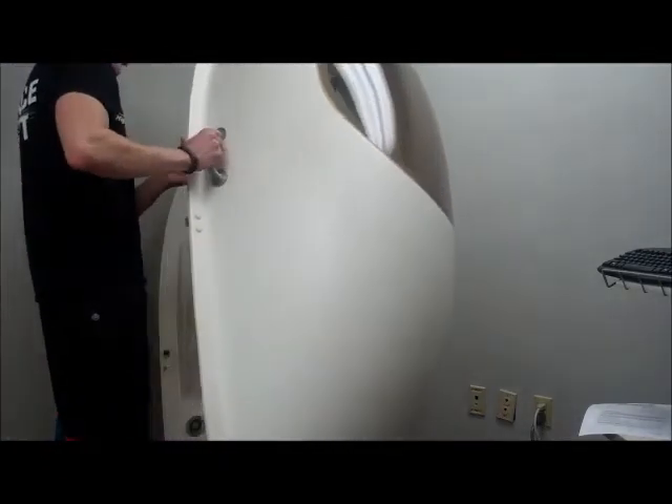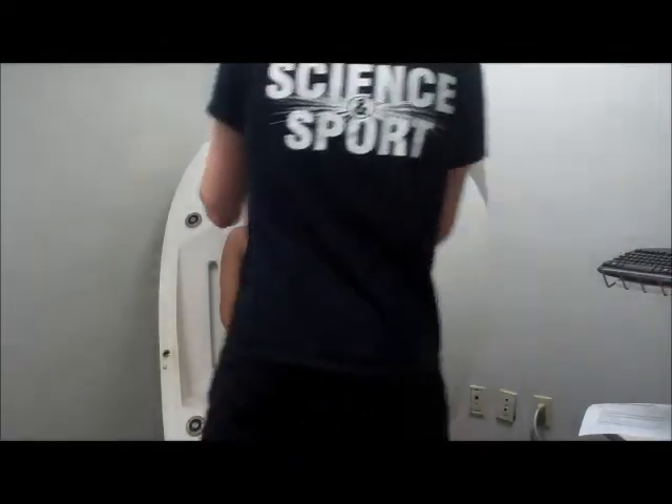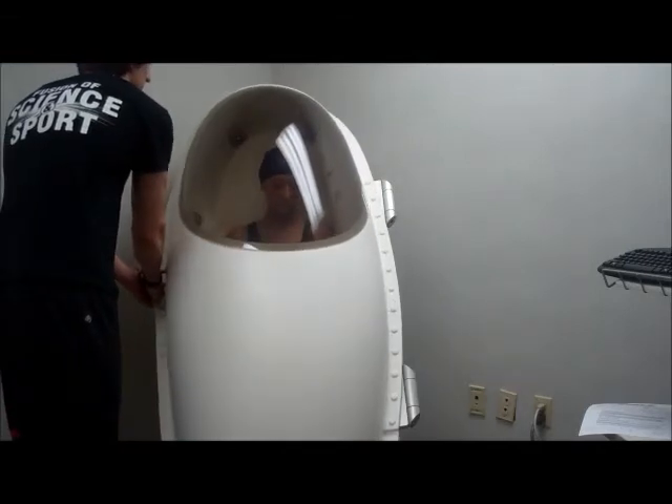Two consecutive tests will be performed. Each will last about 45 seconds, and your tester will open the door of the bod pod in between each test and remind you that you have one more. The purpose of two tests is just to make sure that your results will be accurate.